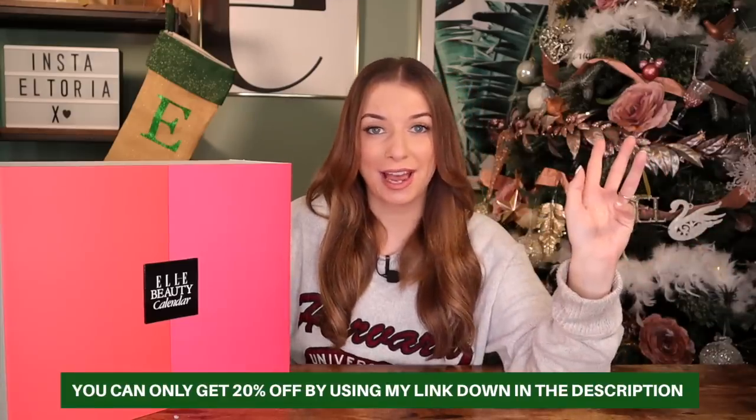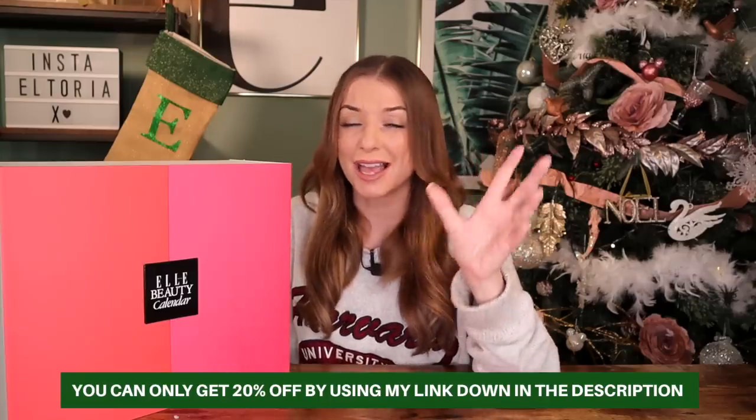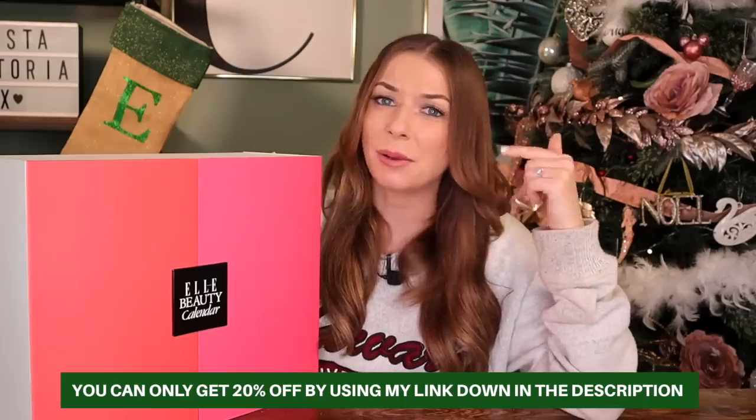There we go, guys — that is the Elle Beauty Advent Calendar for 2022. I am absolutely blown away by the value. The skincare is so luxurious, with high-end skincare brands and no overkill of anything. It's a fabulous skincare advent calendar, but you've also got high-end makeup brands, great body care brands, and haircare — this has everything inside. Go and get it, link down below. I want to hear what you guys thought — drop me a comment below. Like and subscribe, and I'll see you next time.